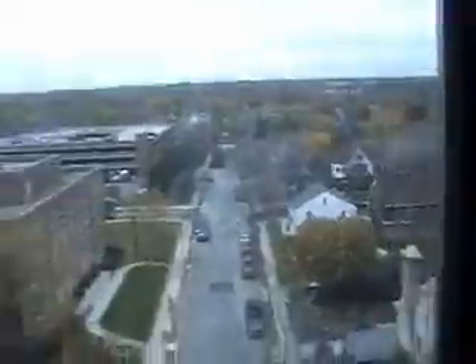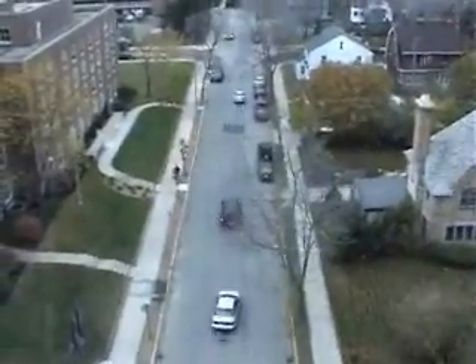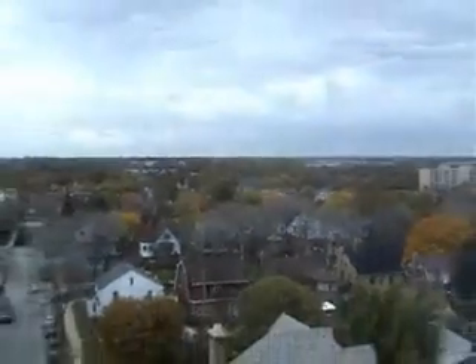This is my bed. As you can see, fairly messy, as you'd probably expect from me. This is the view from my room. I'm on the 9th floor, so it's not too bad. It's nothing special, as you can see. It's just a car park, a hospital, and a road, and a lot of trees.